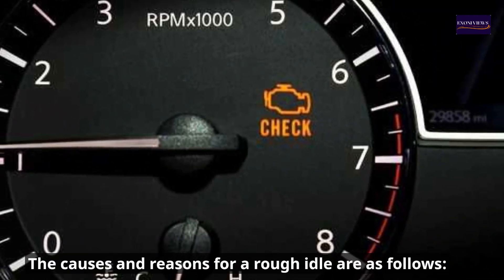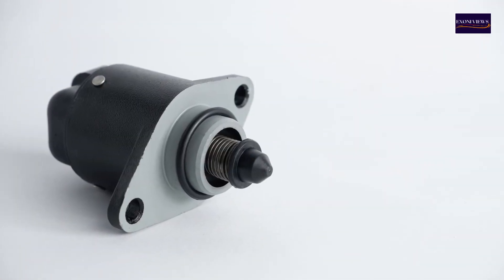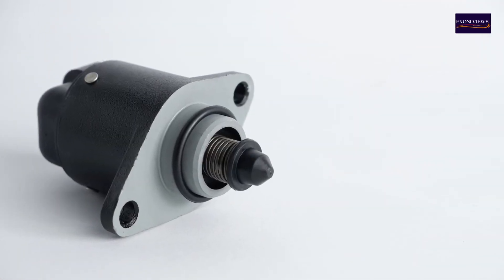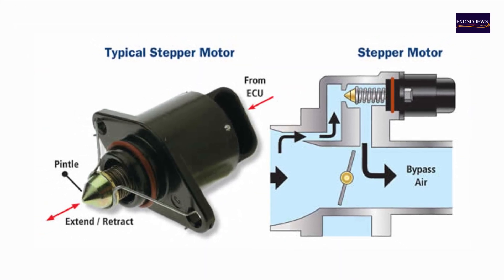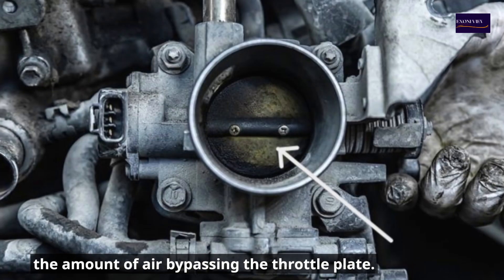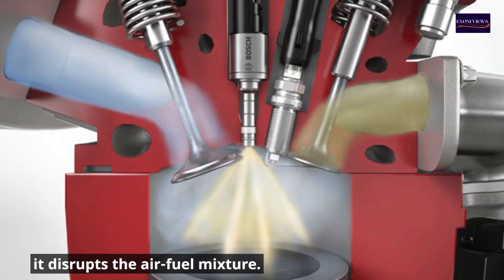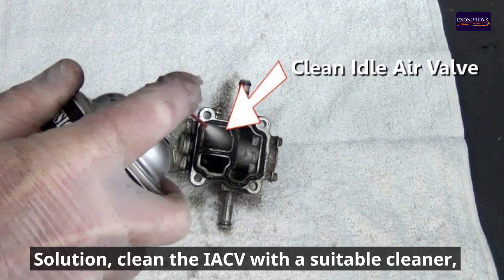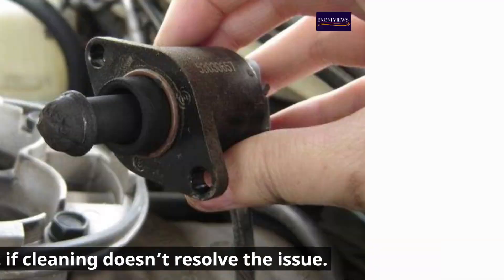The causes and reasons for a rough idle are as follows. 1. The idle air control valve (IACV) may be dirty or defective. The IACV controls the engine's idle speed by regulating the amount of air bypassing the throttle plate. If it becomes dirty or malfunctions, it disrupts the air-fuel mixture. Solution: Clean the IACV with a suitable cleaner, or replace it if cleaning doesn't resolve the issue.